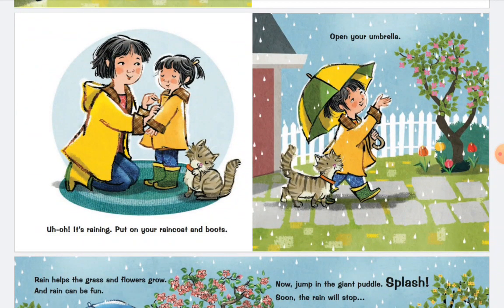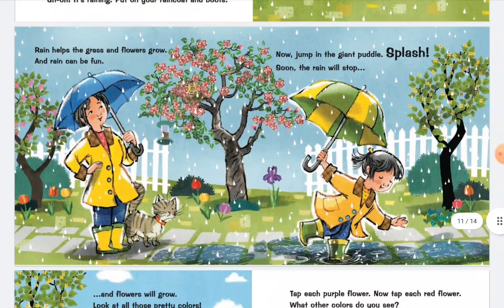Uh-oh. It's raining. Put on your raincoat and boots. Open your umbrella. Rain helps the grass and flowers grow. And rain can be fun. Now jump in the giant puddle. Splash!